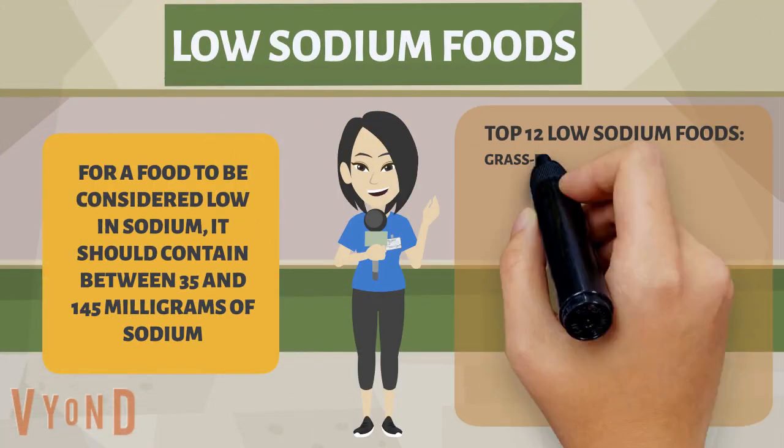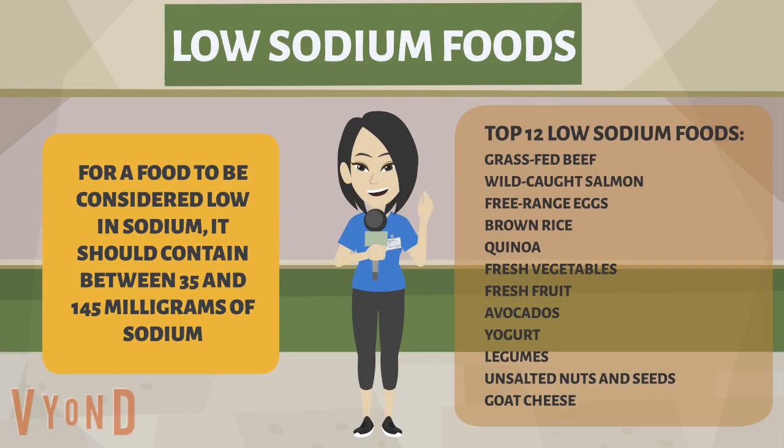Low sodium foods. For a food to be considered low in sodium, it should contain between 35 and 145 milligrams of sodium.